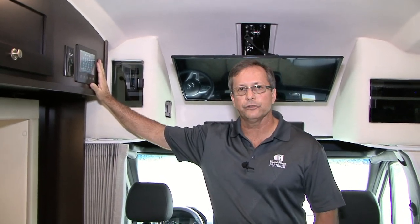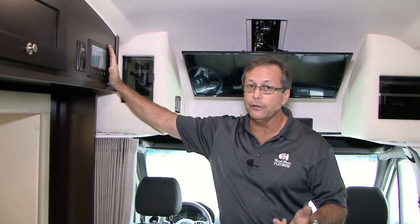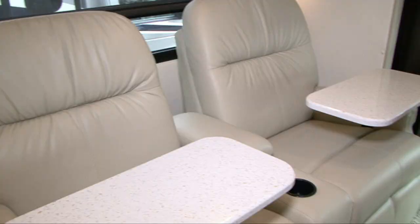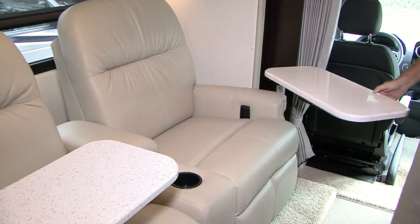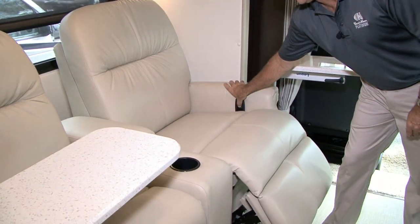There are also several remote panels throughout the vehicle so you don't have to come up to the master panel. If you really don't want to do that, grab your smartphone — you can download the app. It hooks directly up to the system and is Bluetooth driven, so you can control your vehicle on your smartphone. This coach has power recliners in it and a 1,200 watt pure sine wave inverter. You have these real nice tables that swing out of the way — you can take them out too — and these are all power driven recliners.